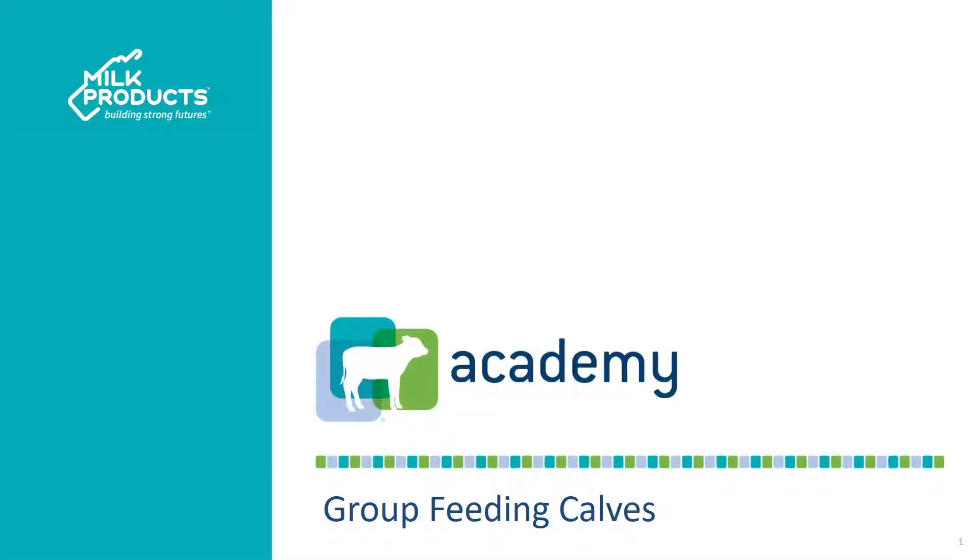Welcome to Calf Academy, your source for calf care education. This is the group feeding calves module.